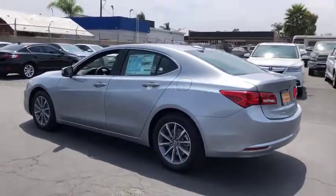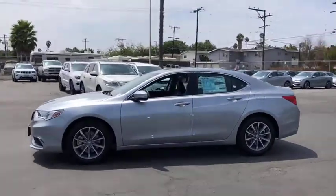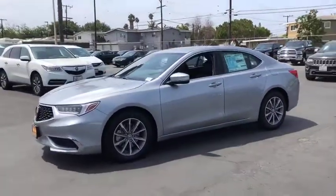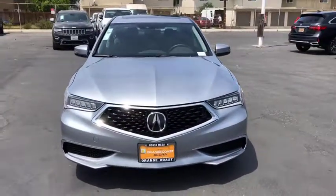Here are some of this vehicle's great options: lane departure warning, keyless entry, traction control, power passenger seat, steering wheel audio control, stability control, anti-lock braking system, backup camera, Bluetooth.